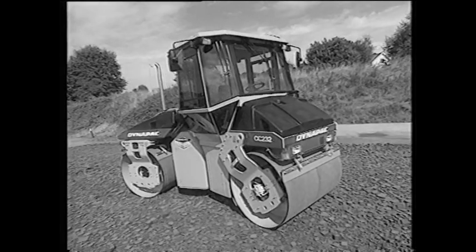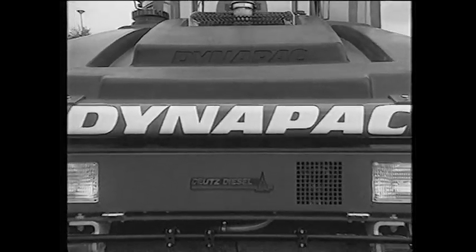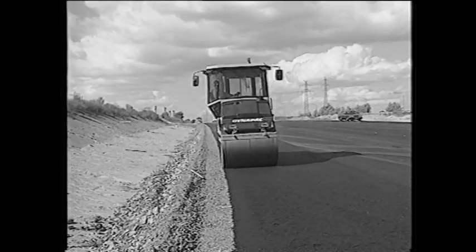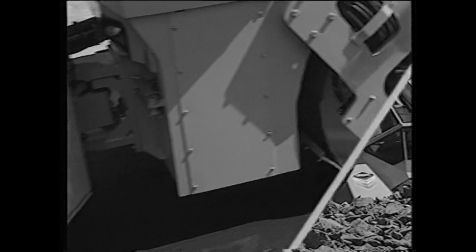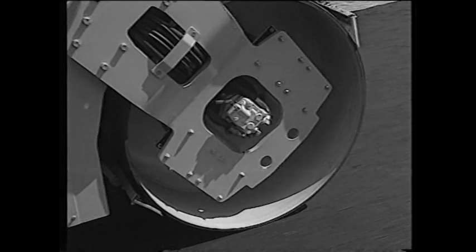New design, new concept, based on experience and tradition, has resulted in a roller which simplifies the working environment and increases quality. One example of this is the cab's extended side, which provides the operator with a perfect overview during work. Thanks to the angled front forks, it is possible to see the drum edge and follow the edge of the asphalt with greater precision.